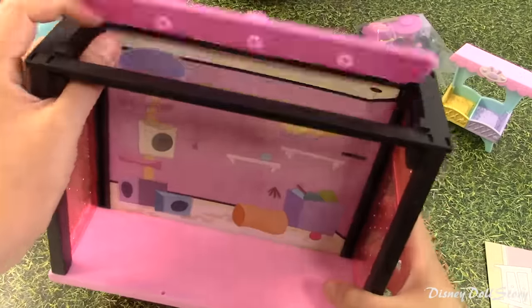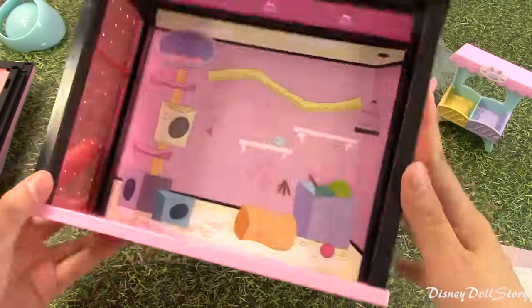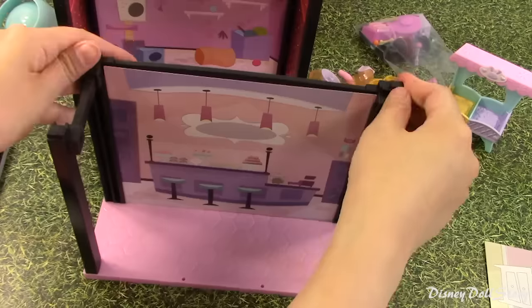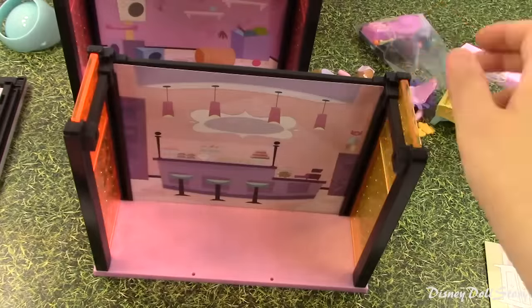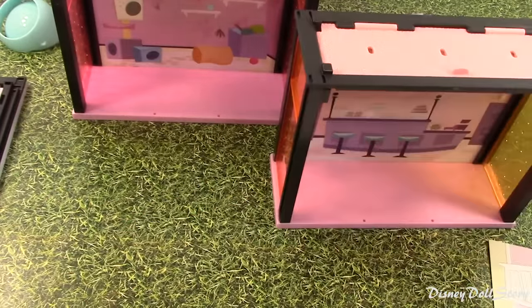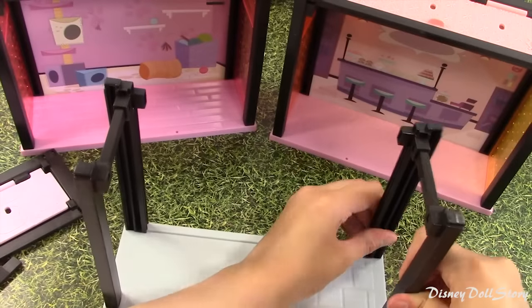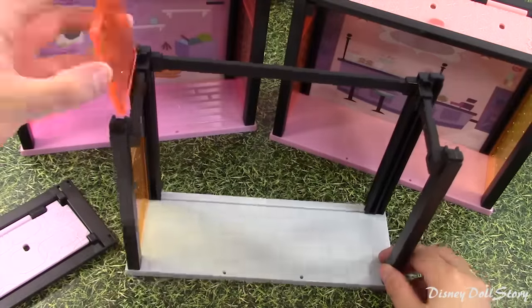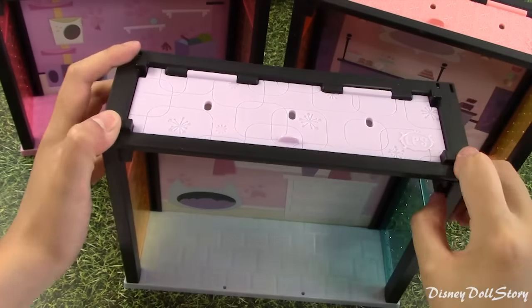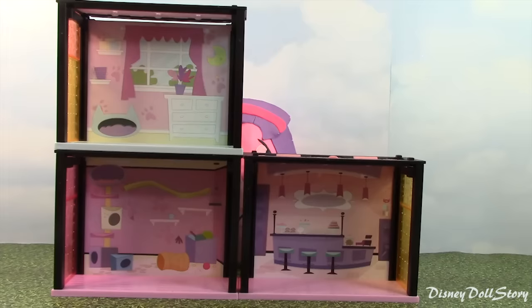That was relatively easier than I anticipated. I have a 3-sided room with a door for the roof. This is going to be the playground room. I think this is a bakery or it could be a hotel lobby restaurant. And I think this might be the bedroom.